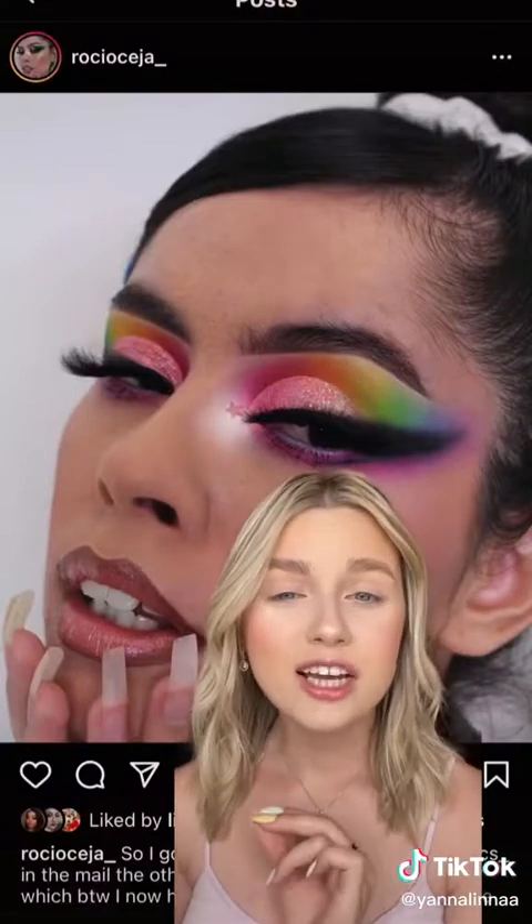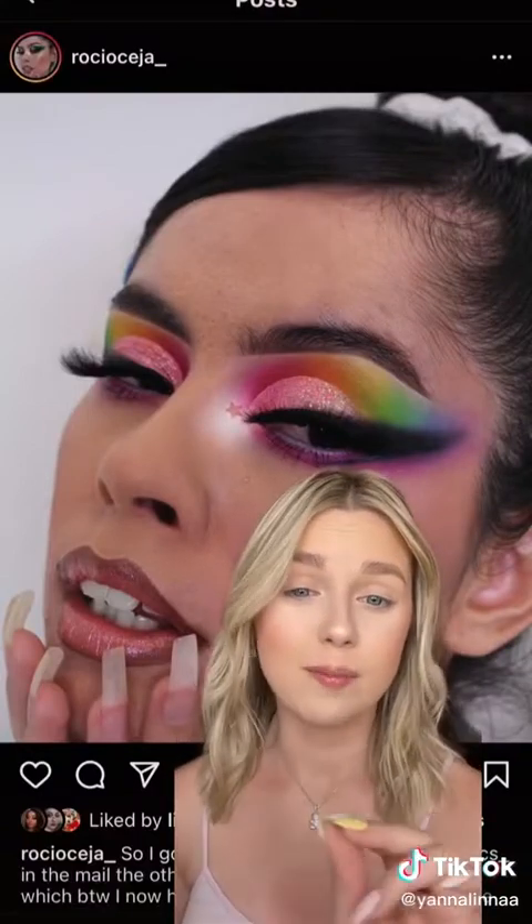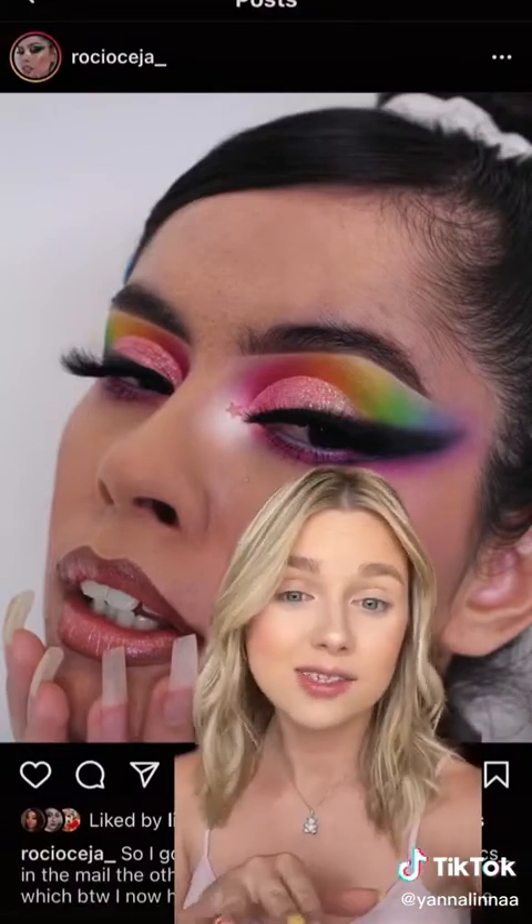It is finally the month of June, and you know what that means? Pride month! Which means I will be doing a lot of rainbow looks. Today we're going to go ahead and try to recreate this beautiful rainbow look — this thing looks stunning.